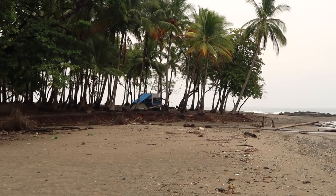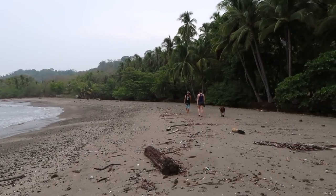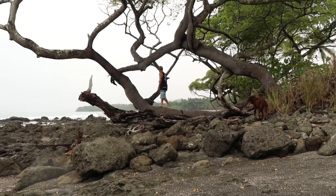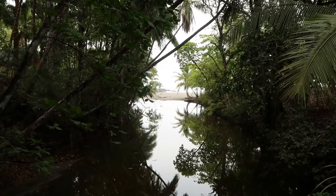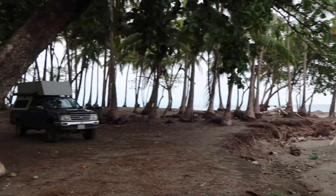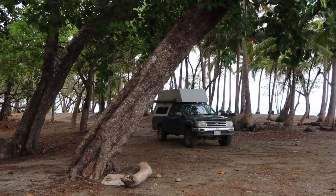We enjoyed a quiet night of camping amongst the palm trees and a morning walk along the thin ribbon of sand separating the thick jungle from the Pacific Ocean. The natural beauty of this simple roadside campsite had us excited to see what else Costa Rica had in store for us as we packed up the truck and got ready for the day's adventure.